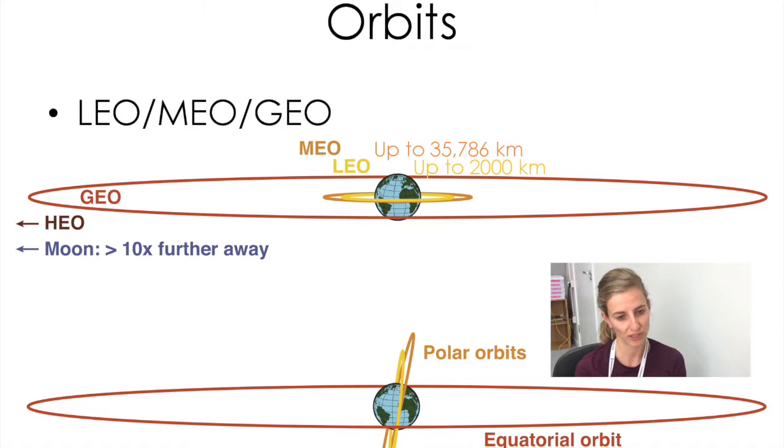Can you guess what GEO stands for? This is actually a trick question — GEO does not stand for Giant Earth Orbit, but actually stands for Geostationary Orbit. In a geostationary orbit, a satellite rotates around the earth at exactly the same rate at which the earth rotates around its own axis. So from the perspective of a viewer on earth looking up at the satellite, that satellite appears to always be in the exact same position.